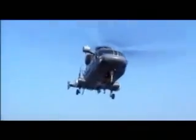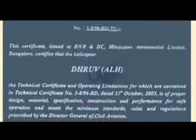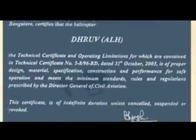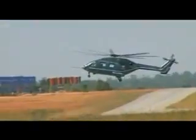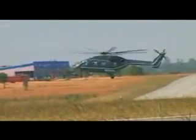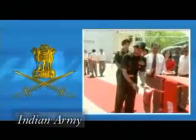On successful completion of a wide range of rigorous tests, Dhruv was type certified for military operations by the Center for Military Airworthiness Certification in 2001, and for civil operations by the Directorate General of Civil Aviation in 2003. HAL has the distinction of delivering seven Dhruv helicopters to four different customers in its very first year of production.